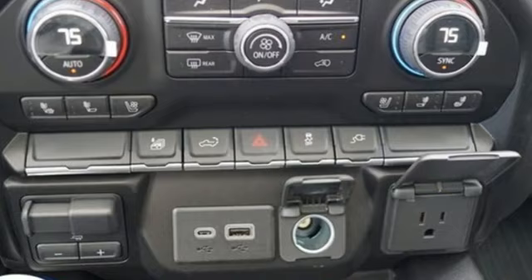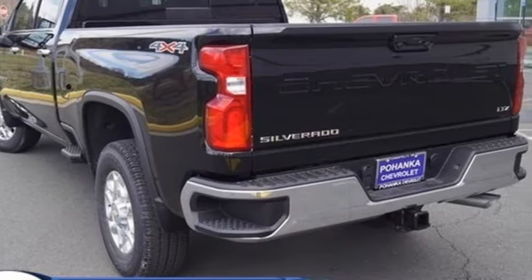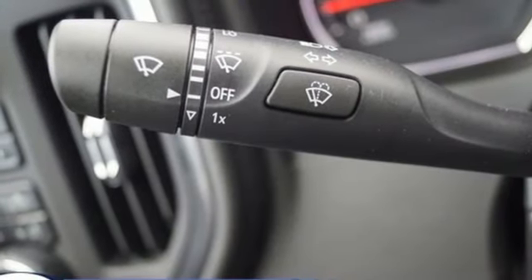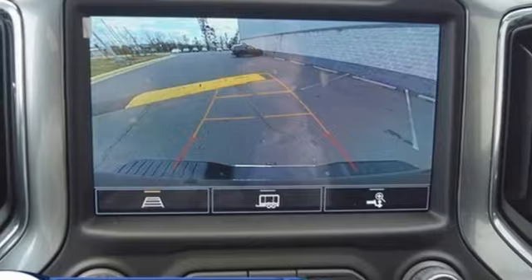Auto-dimming rear view mirror. Wi-Fi hotspot. Front heated leather split bench seats. Streaming audio. V8 engine. Dual zone climate control. Memory exterior door mirror settings.